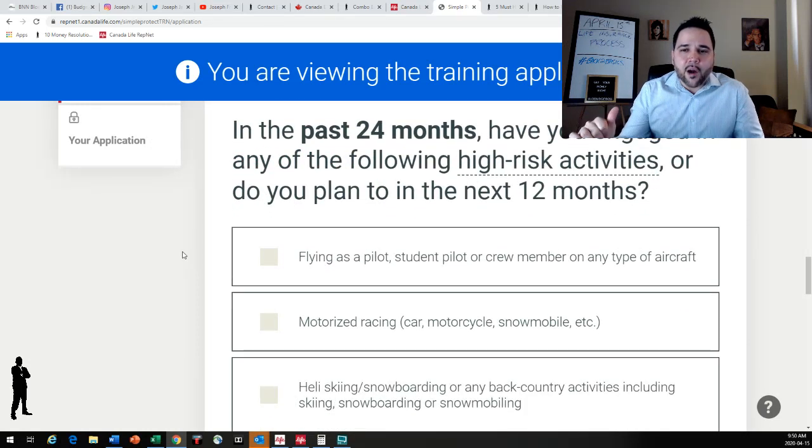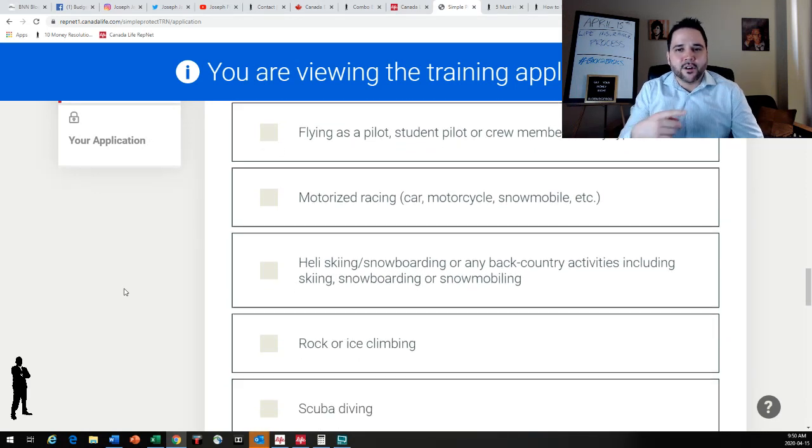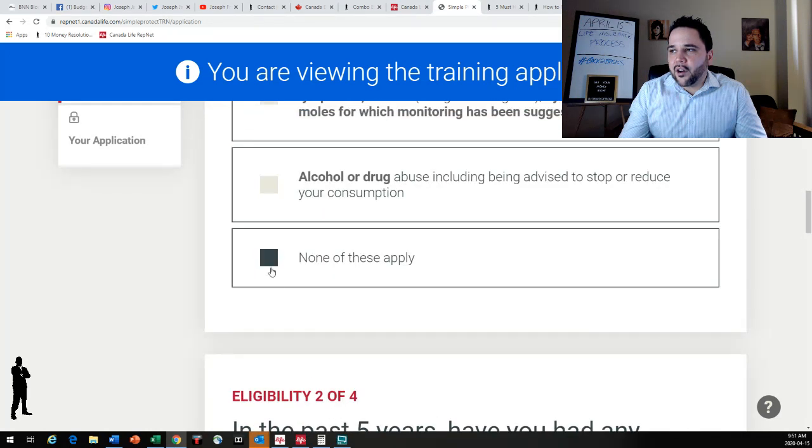This is the high-risk activity part. Flying as a pilot — flying your own small plane as a recreational activity or as a job — you often will have an exclusion for dying from a plane crash or they may rate your policy slightly higher. Motorized racing, drag racing, snowmobile, car racing, motorcycles, heli-skiing, snowboarding, backcountry activities outside normal ski hills, rock or ice climbing, scuba diving, or any other high-risk activities. None of these apply to me so let's click no on all of these and continue on.